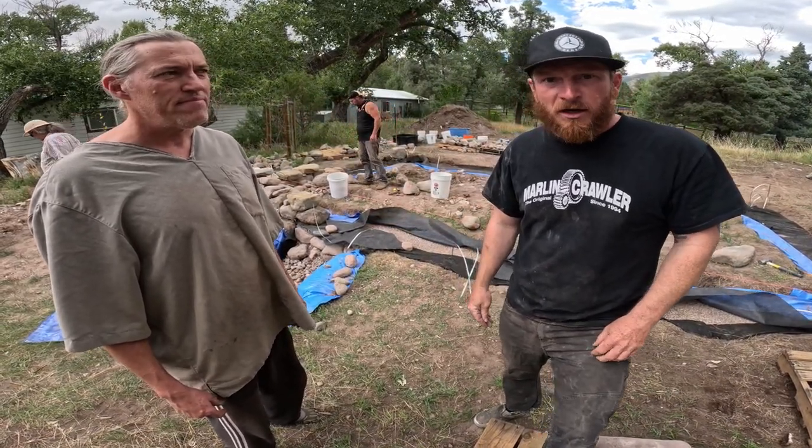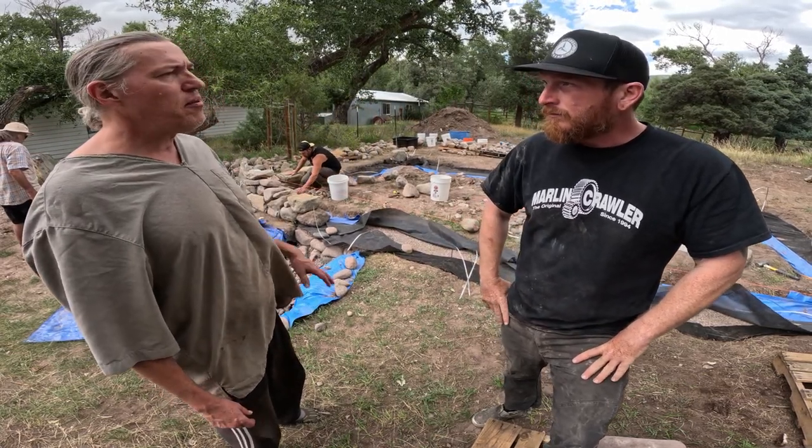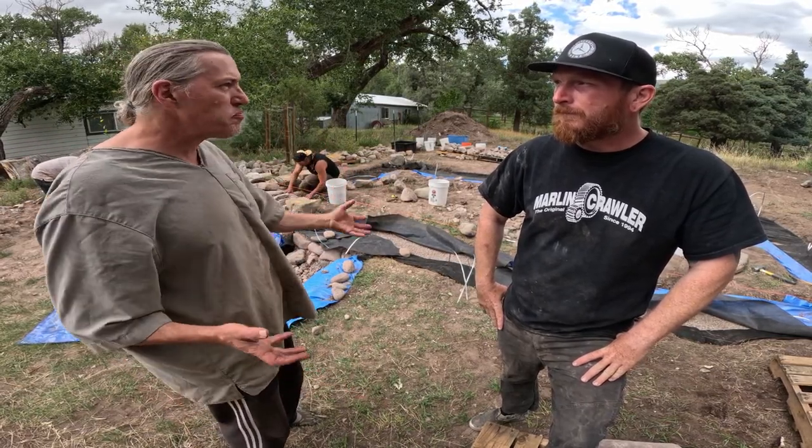He's very good at adobe work, earthen plasters. His forte is primarily cob, natural building, working with natural timbers, and basically working with a site in a way that's minimal impact and working with a building design that's got maximum sculptural aspects, departing from what we normally see in buildings.